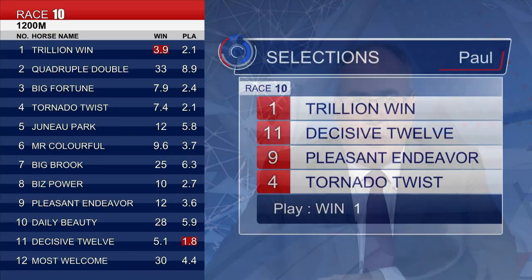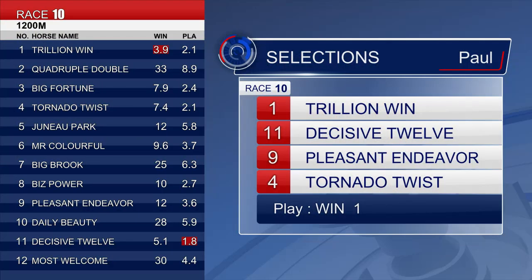Of the other 11, I like Trillion Win — I just think this horse is going places. His 1000-metre win was very strong, and he's stepped up to 1200 and run second behind Kuria Wanda — looks really good. I think he's too good for this field. Decisive 12 does things wrong and has got to do everything right from barrier four. Pleasant Endeavour has done nothing wrong — two from three and the step up to 1200 was good for him. Tornado Twist has a really good finish on him, he's a well-rated horse — selections: 1, 11, 9 and 4.